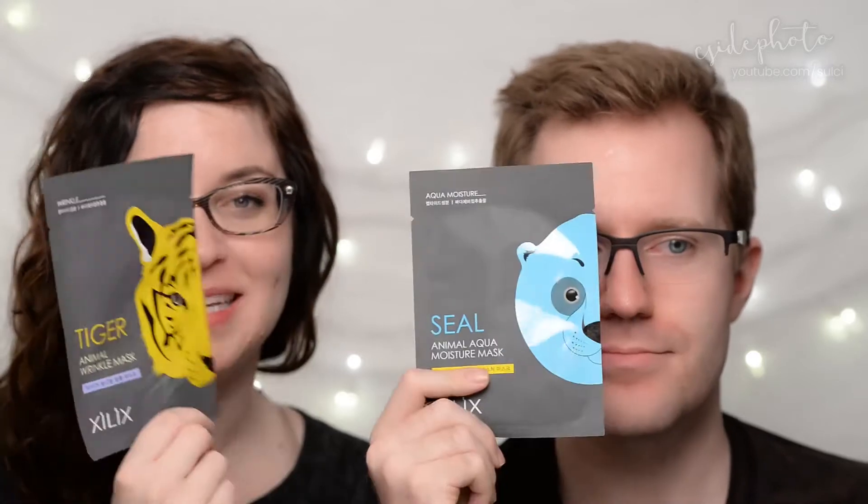Hi everyone. Hello. Welcome back to another Face Mask Friday. Stop mouthing the words. And Kori, what are we going to be doing today? Today we have birthday present face masks. These were from my BFF, Melissa.